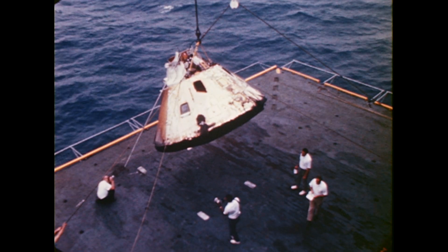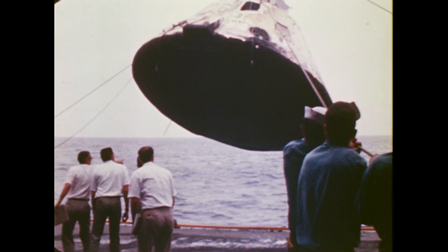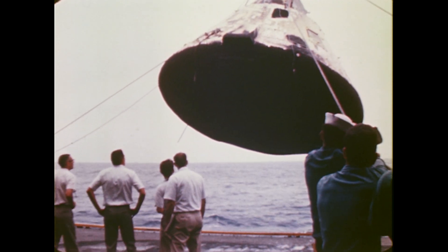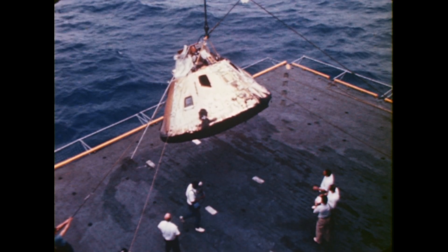With all test objectives met, Apollo 4, the first flight of America's lunar rocket, was an unqualified success. The mission was an event unequaled in the history of the nation's space program.